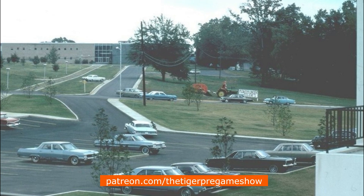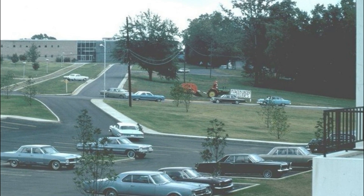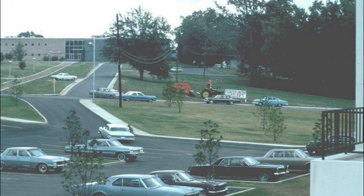You can also note the homecoming display. Back in those days, the displays were not just on Bowman Field, but spread throughout the Clemson campus.